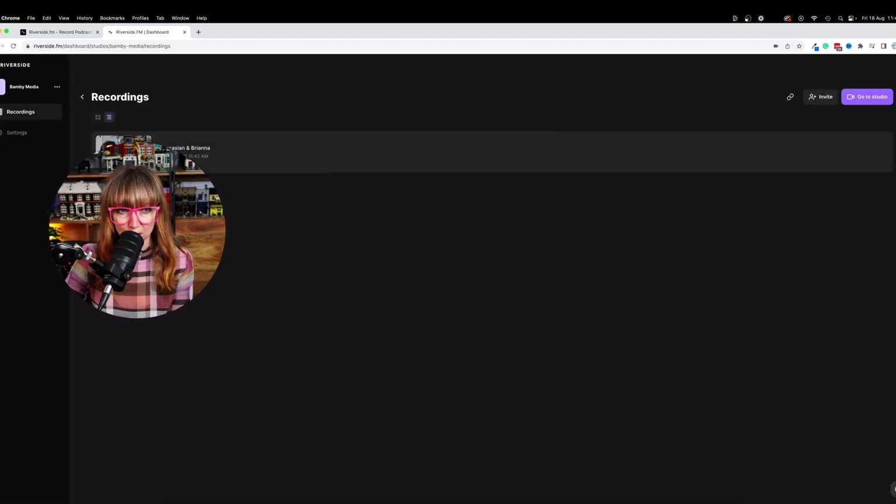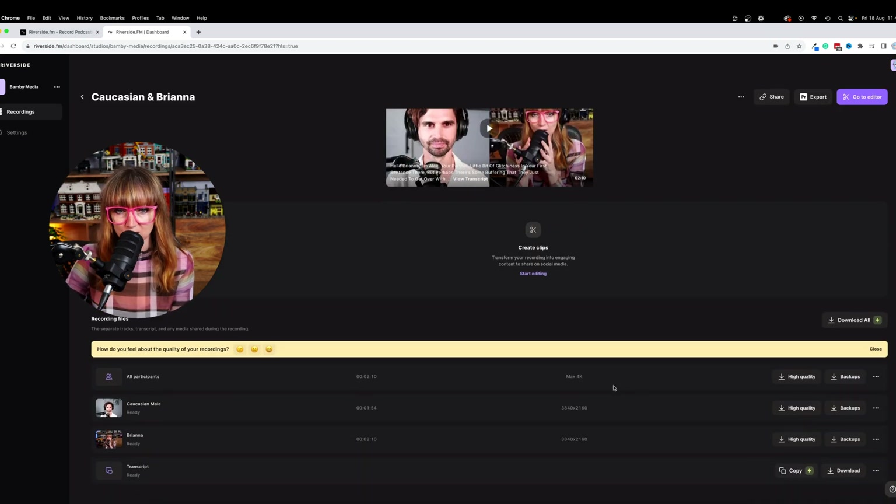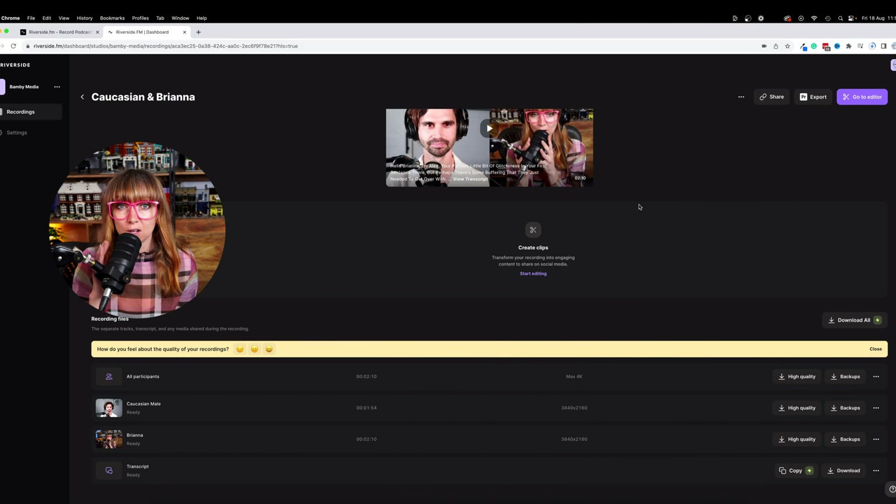If you go into the studio then you can see that the recordings are there for you to download. We like to tell our clients to get the high quality raw synced video for each person. I've downloaded both sides of that recording so I have both of them separately. It's important that they're separate so that you can do as much as you want in the actual editing phase using really high quality of both sides.